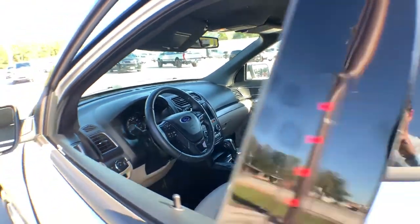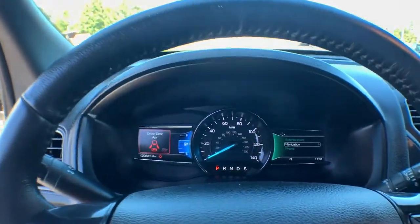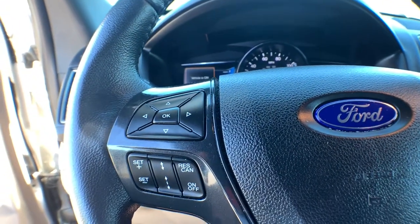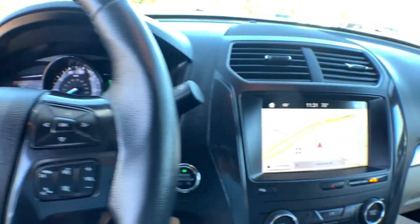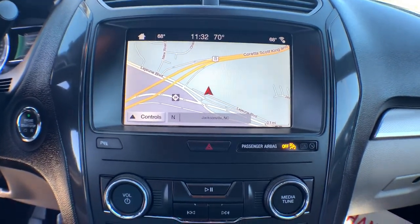You'll find a refined, comfortable driving experience, available options that let you customize technology and capabilities, and rugged midsize SUV versatility. The following are some of this vehicle's highlighted options: keyless entry, backup camera, satellite radio, heated mirrors, keyless start.